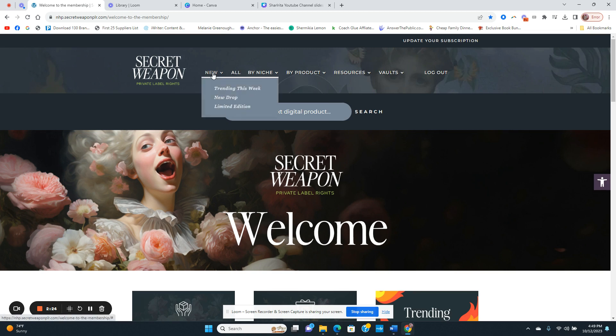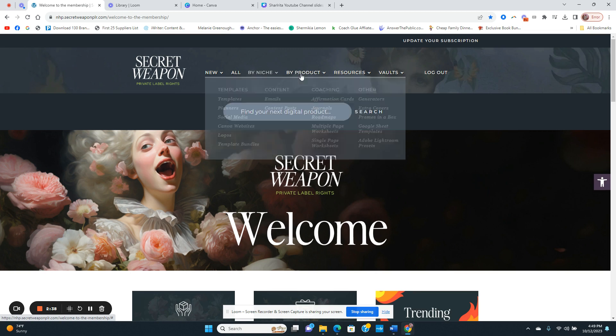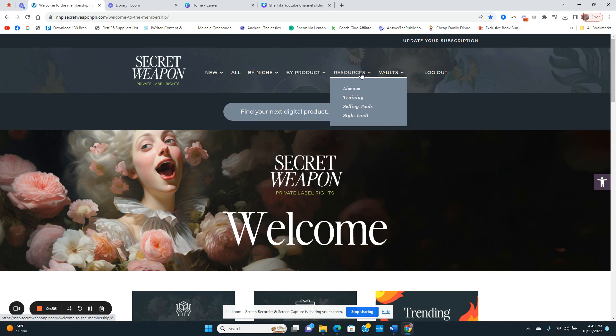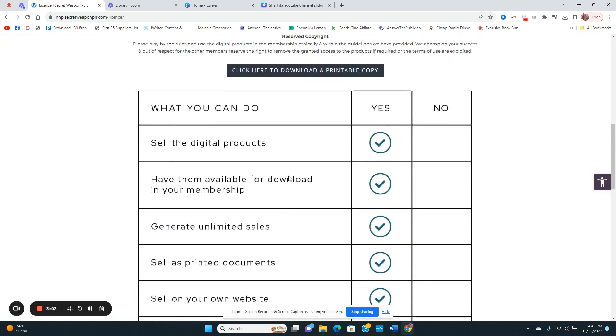Let me briefly go over what the back end looks like. Right here are all the new things dropping — you can search by niche to see if your niche is covered, and you can also search by product type. Just to name a few: planners, emails, covers, road maps, single-page worksheets, affirmation cards, social media, Canva websites — there are a lot of resources in here.